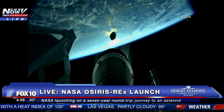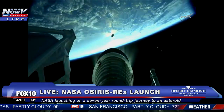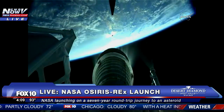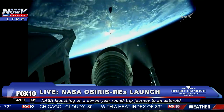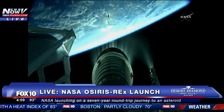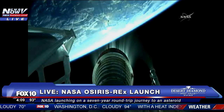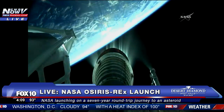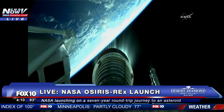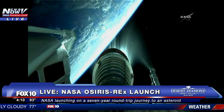We have ignition and full thrust on the RL-10. We're up on payload fairing jettison. Everything continuing normally. The Centaur engine producing 22,900 pounds of thrust, and it will burn for just over eight minutes. Centaur body rates look very good. Steering has been enabled. The payload fairing which was covering OSIRIS-REx was jettisoned.